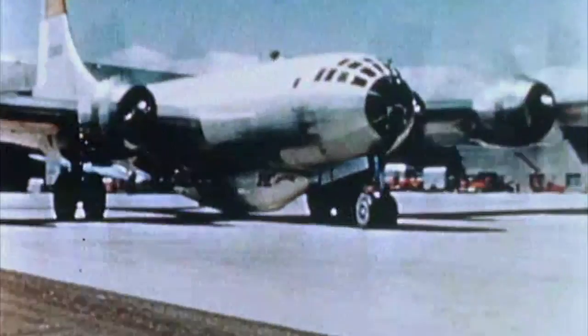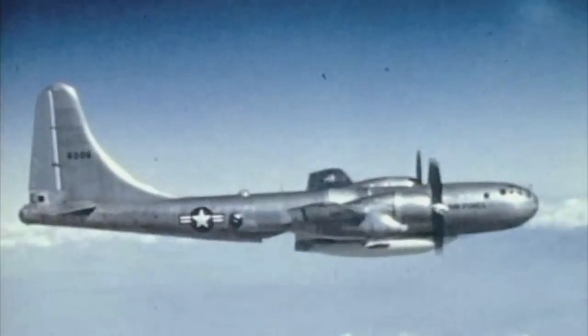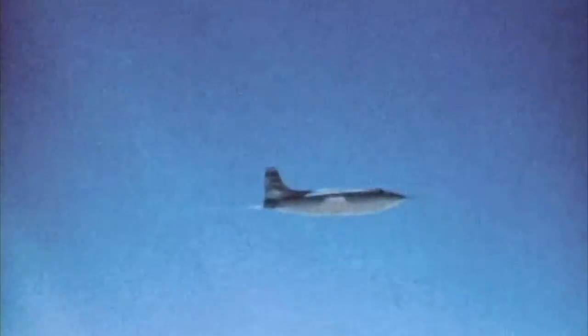I am Lieutenant Colonel Eric Smith, an F-35A instructor pilot. If you look back at some of the programs, like the X-1, that define how the Air Force got to where it is today, that's what really made me want to become a test pilot.